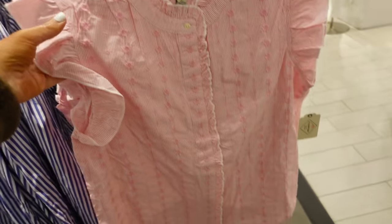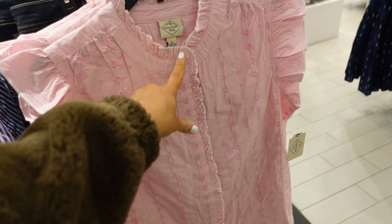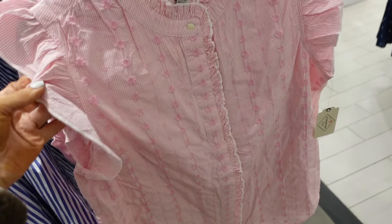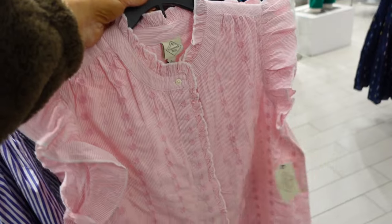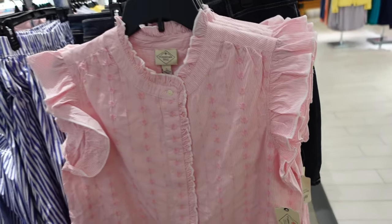Flutter sleeve embroidered top from St. John's Bay. So this has that ruffled neckline, full button down with that really pretty ruffled trim. It's completely embroidered, relaxed fit through the front and the back with the seam detailing going across, and it's regularly $37.